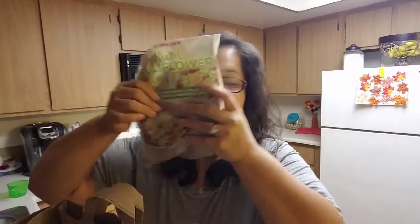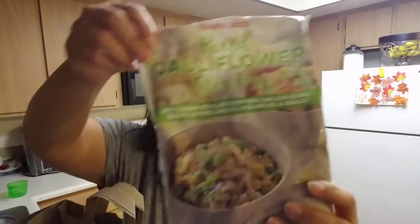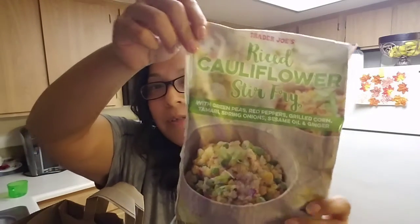I also got some cauliflower rice stir fry. It has green peas, red peppers, grilled corn, tamari, spring onions, sesame oil, and ginger. Oh, I can smell that ginger. But I decided to try this out.